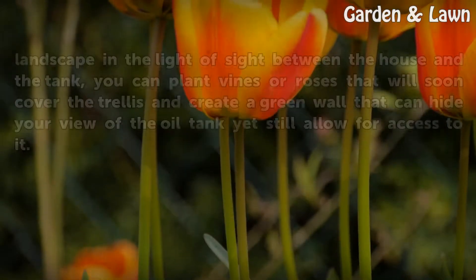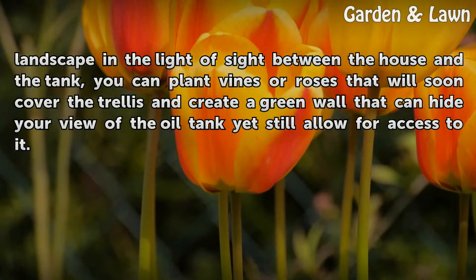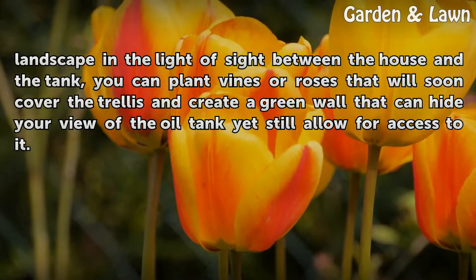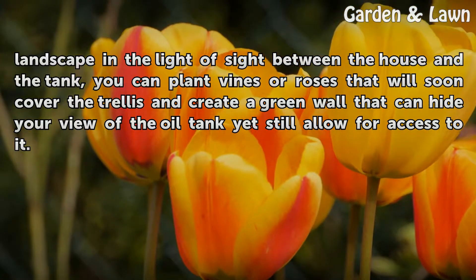Add a trellis. By installing a trellis as part of your landscape in the line of sight between the house and the tank, you can plant vines or roses that will soon cover the trellis and create a green wall that can hide your view of the oil tank, yet still allow for access to it.